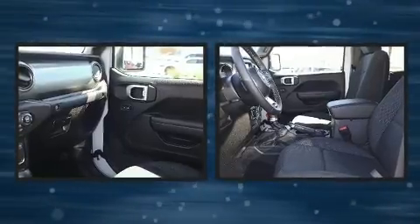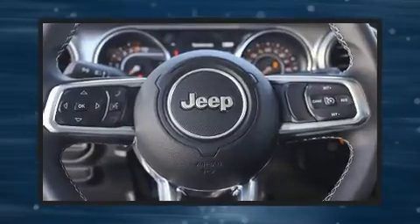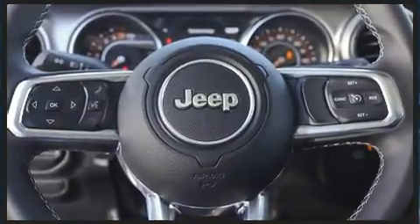Cruise control is also included. Audio features include an AM-FM radio, steering wheel mounted audio controls, and nine speakers providing excellent sound throughout the cabin.